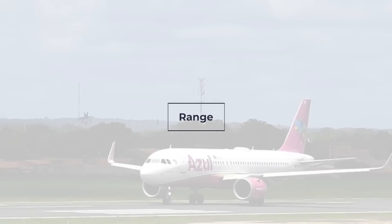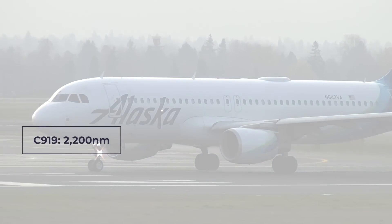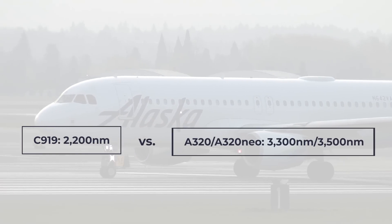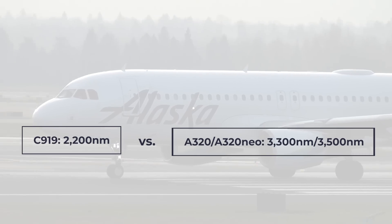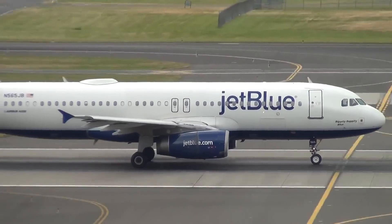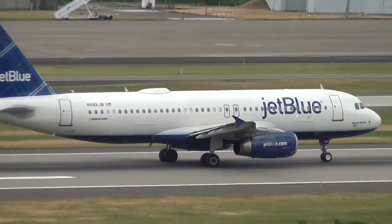Looking at the range of the two aircraft lines, we see that Airbus has a 1,000 nautical mile advantage over the C919. The range of the Airbus aircraft series is so significantly more than the C919 that we can't mark it down to better engines or sharklets, like the difference between the A320 and A320neo, but rather to entire engineering choices.